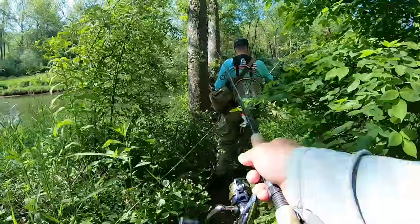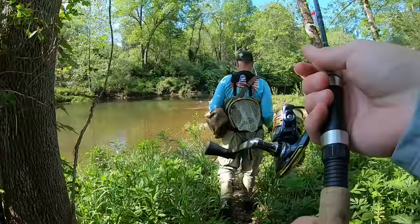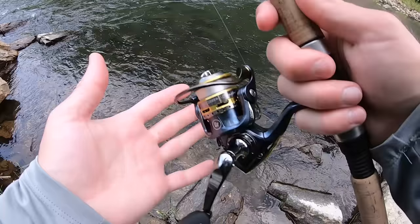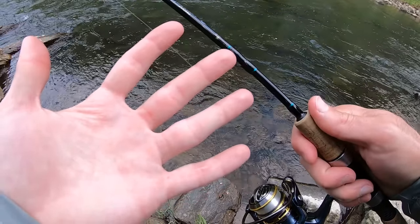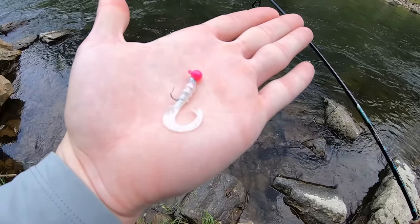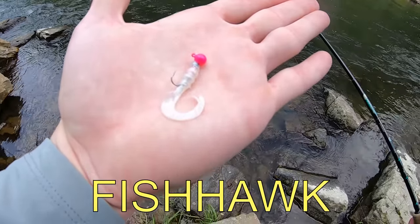Today I'm using my six-foot ultralight St. Croix Premier rod, Pflueger President reel, four-pound test P-Line fluorocarbon. Down on this end I have a Euro Tackle EPF grub on a 1/16th ounce jig head. If you guys want anything from Euro Tackle, make sure you use code FishHawk to save some money.